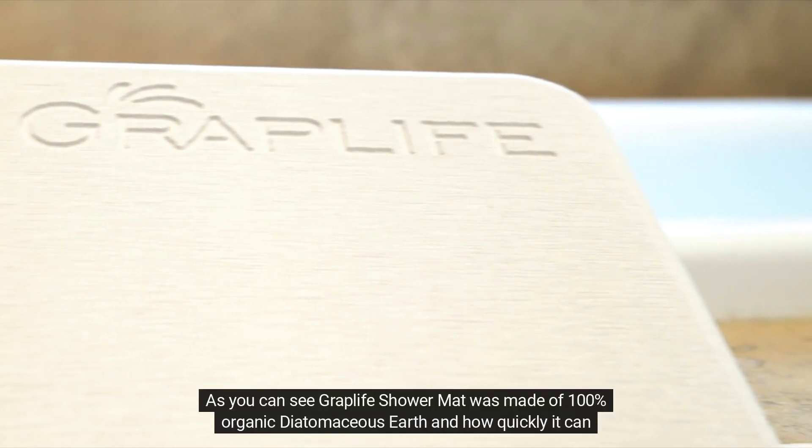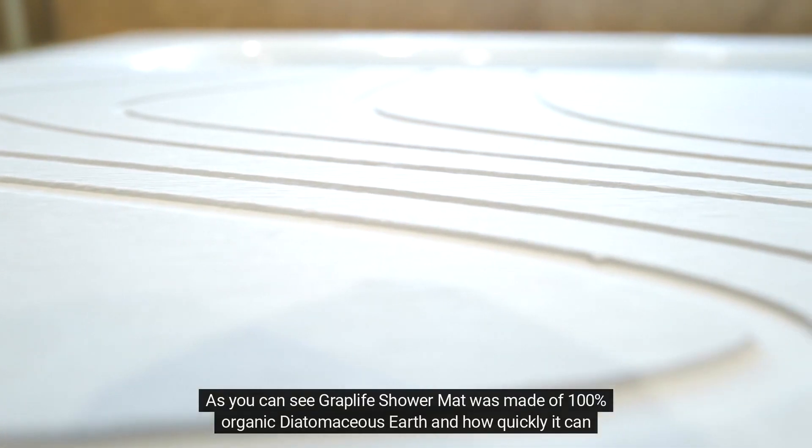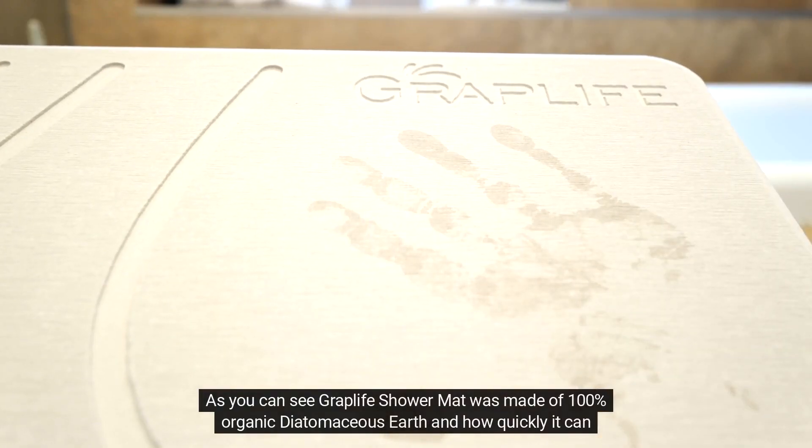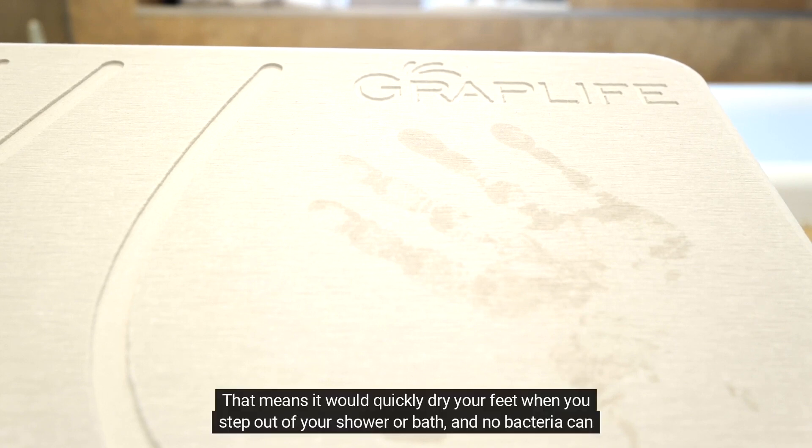As you can see, the Graplife Shower Mat is made of 100% organic diatomaceous earth and you can see how quickly it can absorb water. That means it would quickly dry your feet when you step out of your shower or bath, and no bacteria can grow on it.